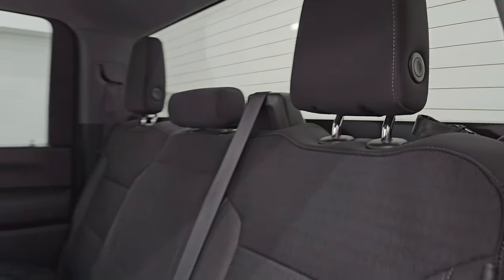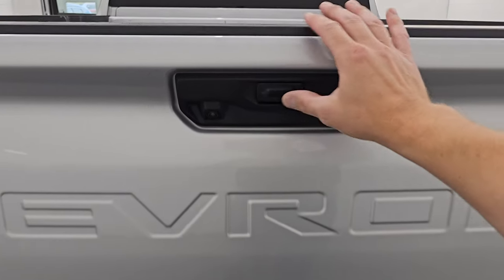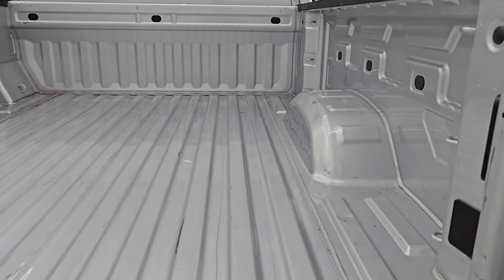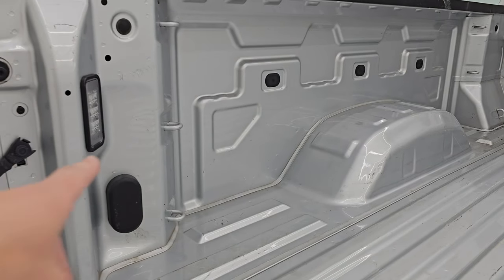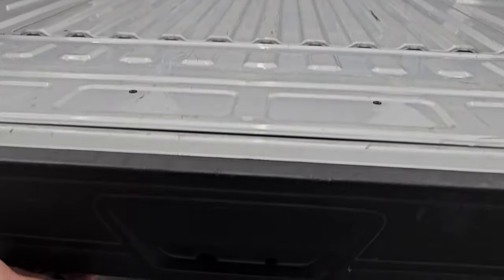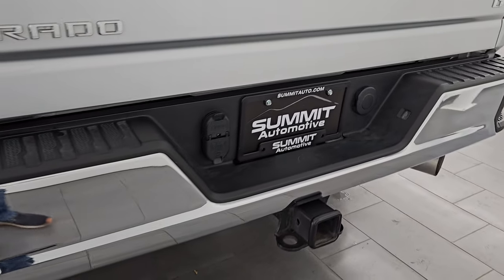Back seats are in nice shape, no rips or tears. Fixed glass rear window with defrost. This truck comes with the power drop-down tailgate — do it from the button or your key fob. Bed is in very nice shape, very little wear, a couple light dings. Comes with the LED bed lights as well.